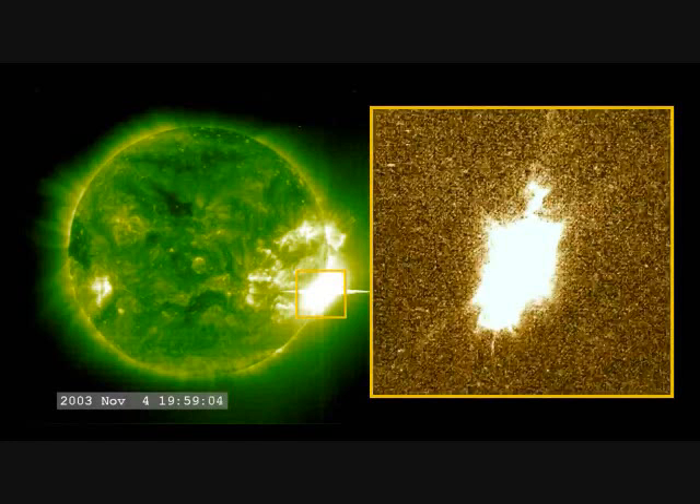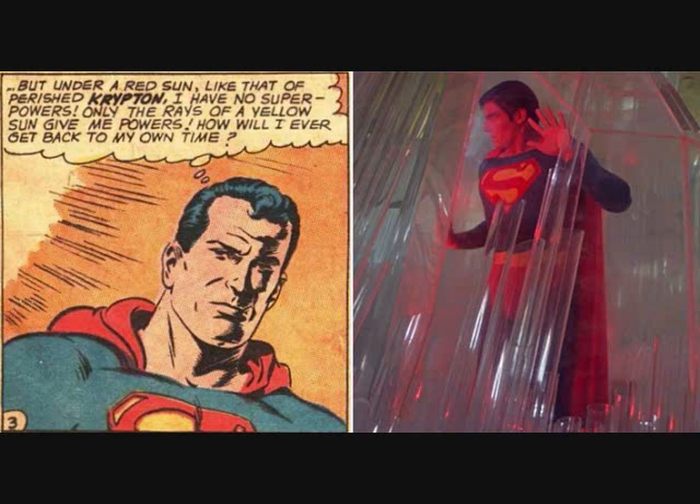Red dwarfs used to be considered bad candidates for life, as they give off massive x-ray flares relatively periodically that overall are 4,000 times the intensity the sun gives off, which could wipe out an entire Earth-like population. Probably why Superman has so many powers when he came to our planet.